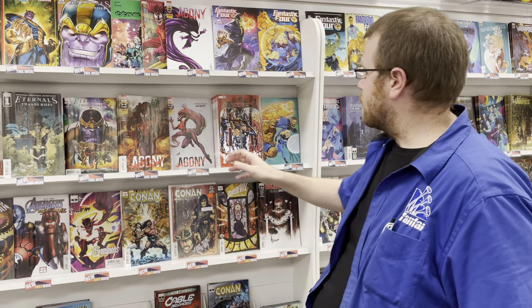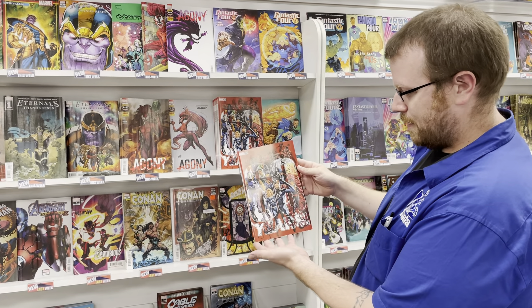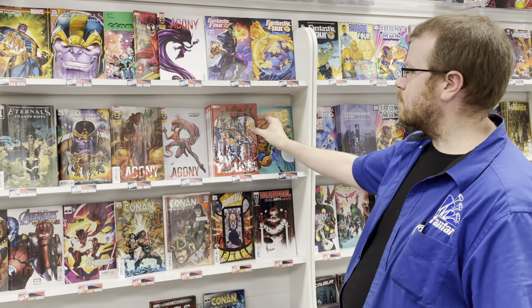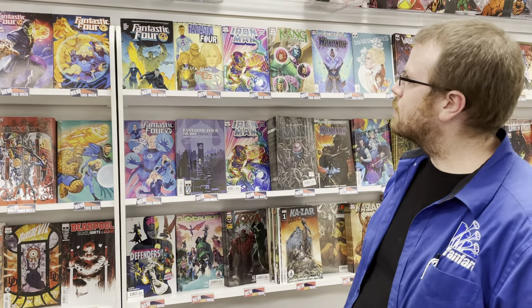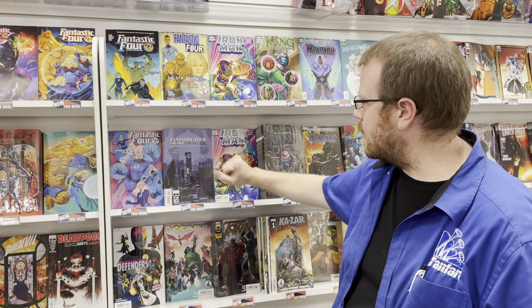We have a paperback for Excalibur, variants for Agony. We also have Fantastic Four, this is issue number 35, aka 680. This is a large, oversized, square-bound book. Check it out — awesome stuff. Love that Super Scroll cover. We have a Fantastic Four paperback for the Dan Slott series, and also Fantastic Four Life Story for the 90s.